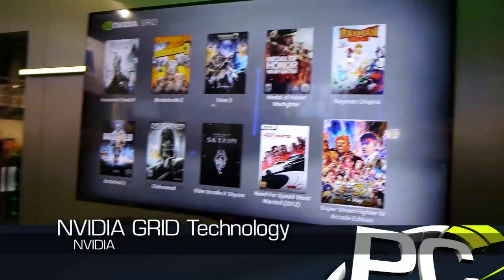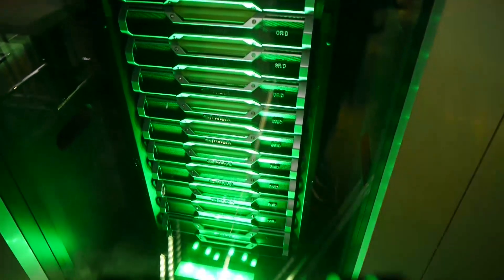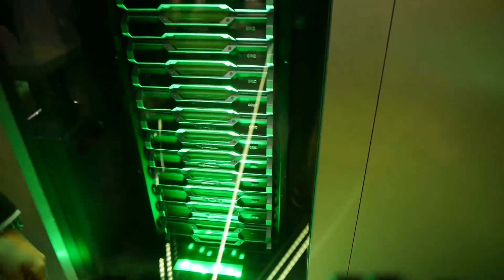And then if we go over here, you'll actually see — I'm not sure if this is actually what's running them or a mock-up — but these are the servers that NVIDIA is actually building that will then sell to resellers and sell to telcos to improve and actually start enabling streaming gaming.